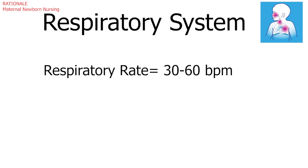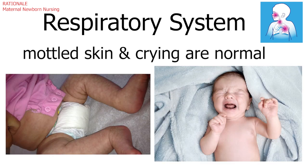The normal usual newborn respiratory rate is 30 to 60 BPM, so the RR is normal and expected. Mottled skin and crying are also typical for newborns.